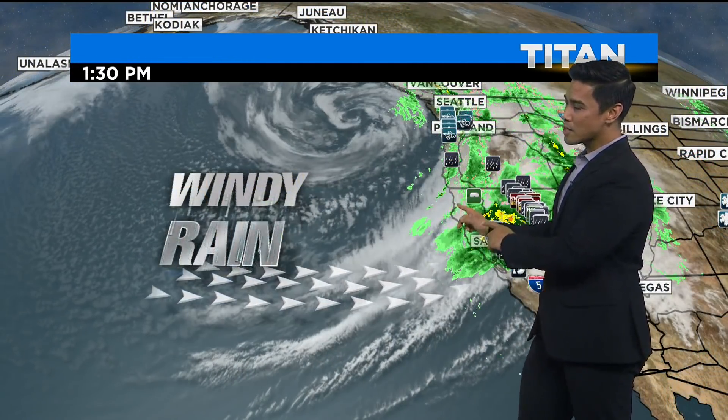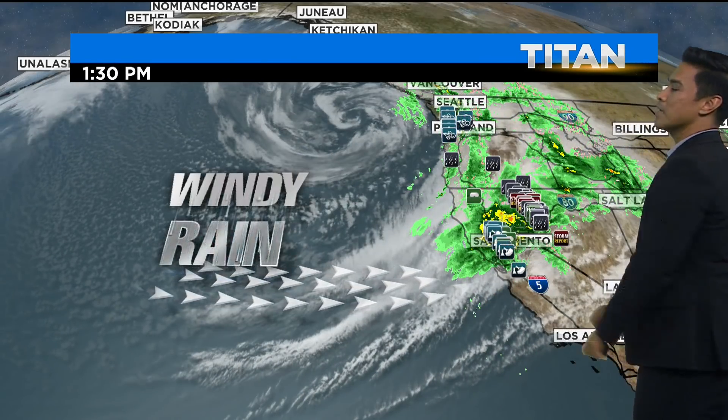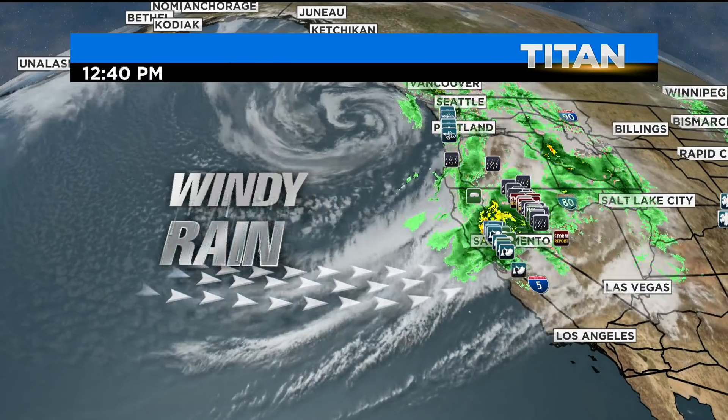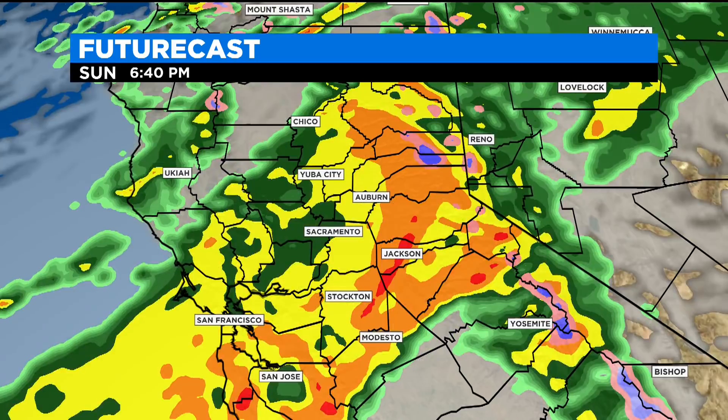It's all coming from this system right here, just bringing this atmospheric river straight into Northern California. This is a pretty big one — on a scale of one to five, it rates at number five. Here's a look at our future cast, what we can expect as we head through the next couple of hours. Not a whole lot will change — the only difference we'll start to see is snow starting to increase once we get into the evening hours.